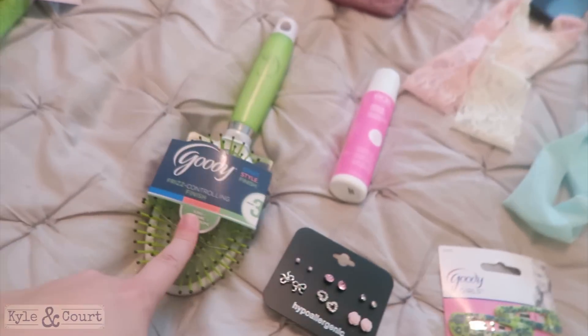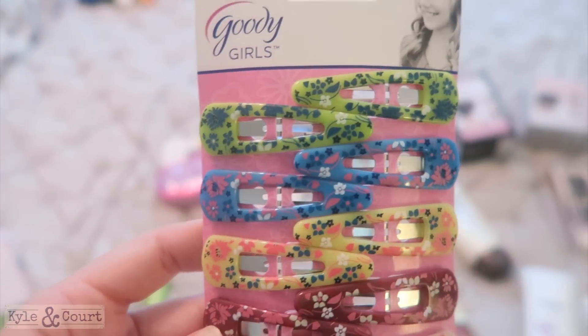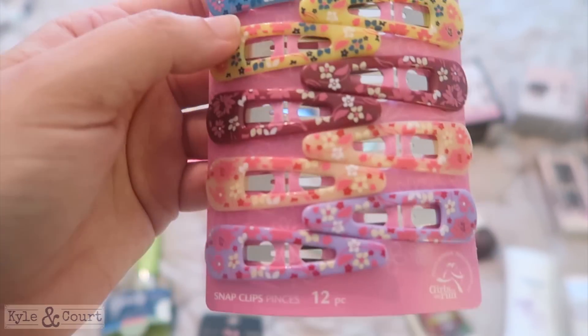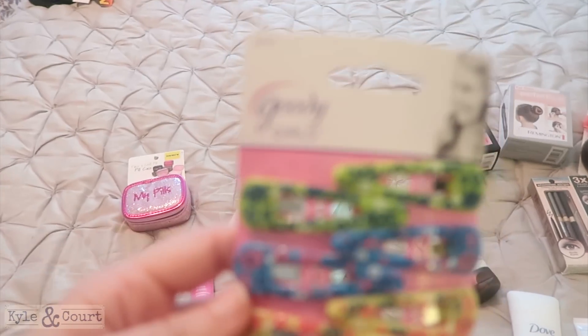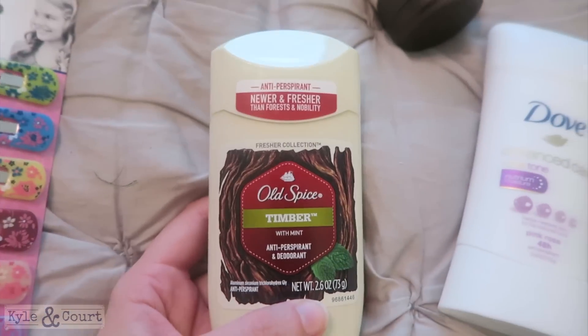This is for Sophie — her hair is too thick for normal clips, and these are oversized so I'm hoping they work. They're really pretty, and sometimes she just wears one side of her hair pulled back. I thought these were really sweet and pretty. They're the Goodie brand.